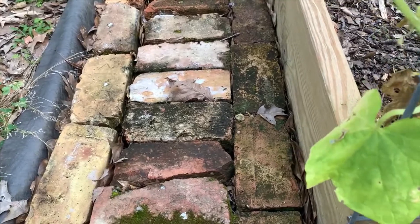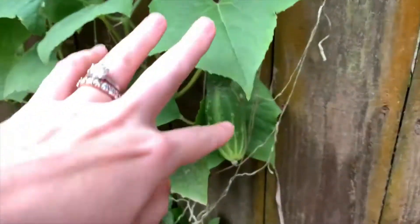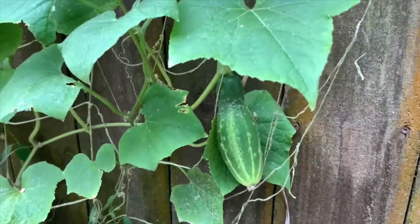Let's see what else we can find. Over here on my fence cucumber trellis, I have a nice cucumber. I'm going to go ahead and harvest this one, too.